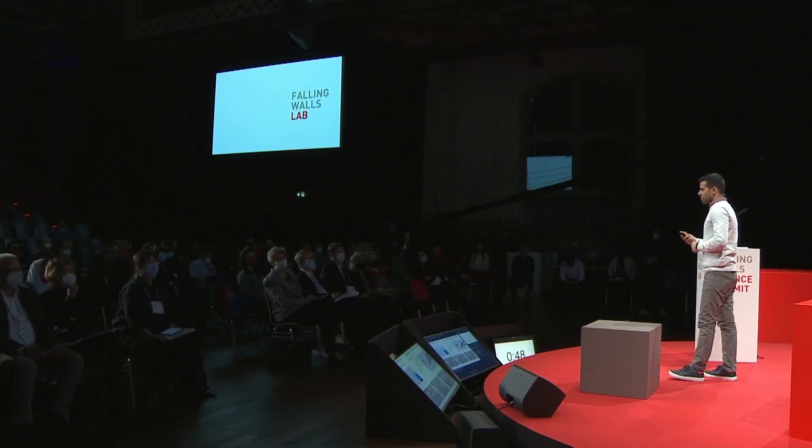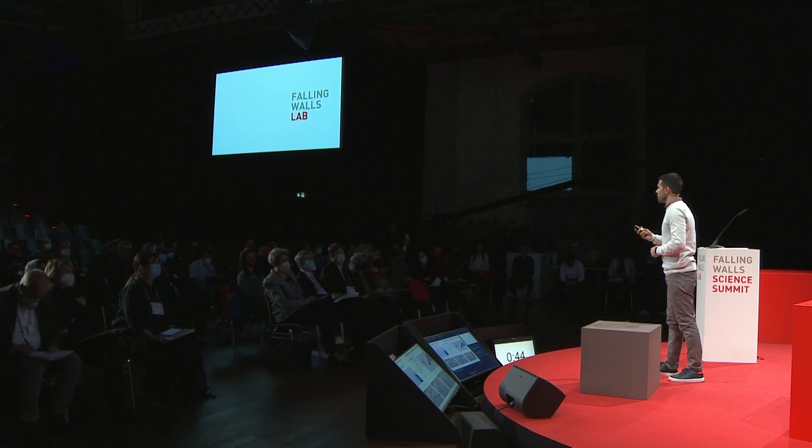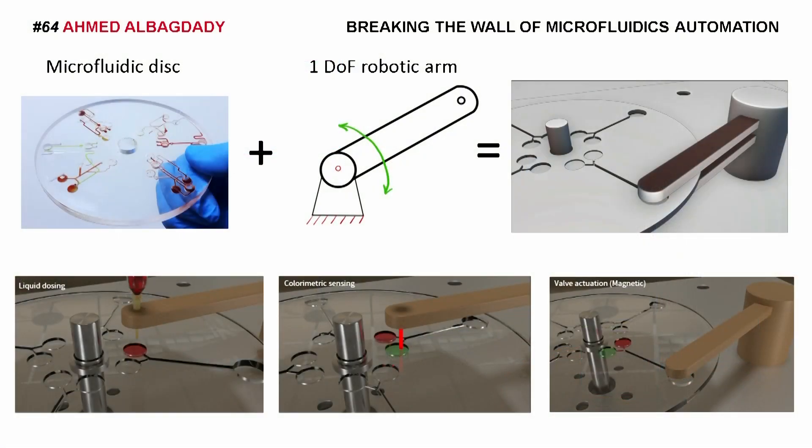With this in mind, this device can have a huge impact on expediting the processing time of tests like PCR and ELISA, and it will save valuable lab technicians' time and minimize contamination. Thirdly, it will push the health quality of developing countries, as the cost of such microfluidic devices is very low.